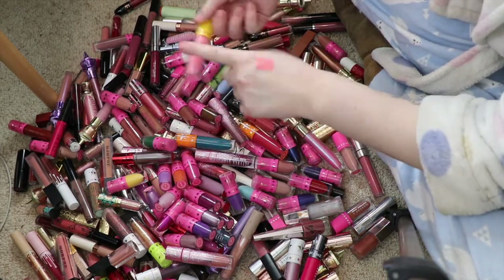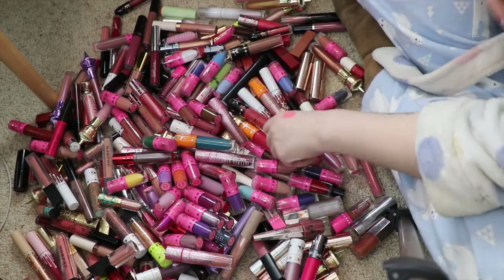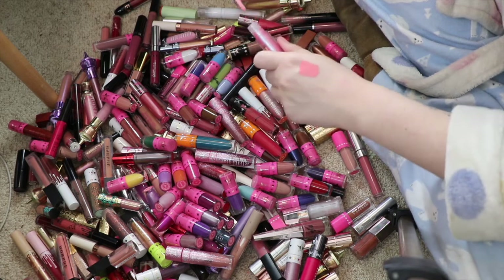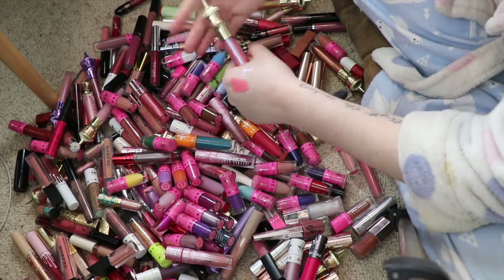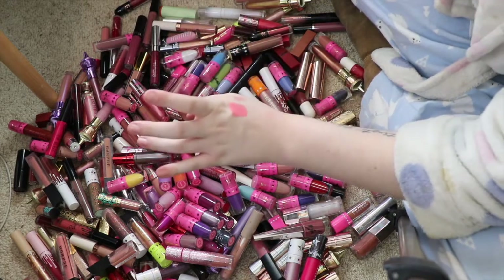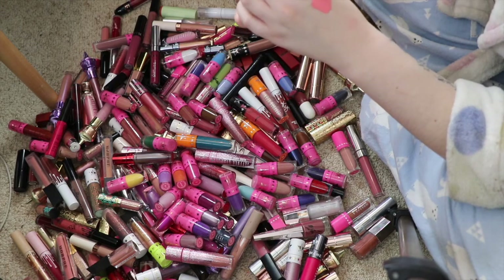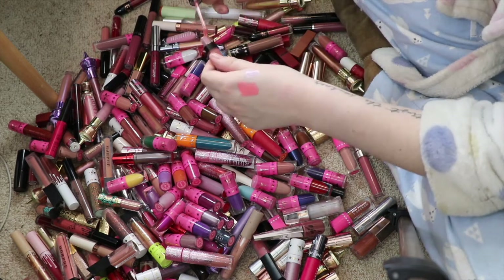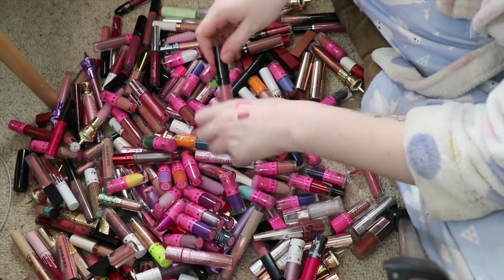It smells really bad so I feel like it's gone off. This is the Jeffree Star Gloss in Succulent — this was out of the mystery box — I will be keeping this. This is a BH Cosmetics Liquid Linen in the shade Vania or something; I don't know how to say that. It's such a beautiful shade so I'm going to be keeping that one.